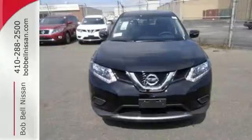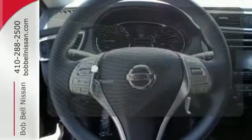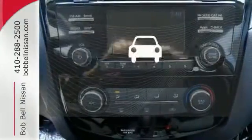Plus, it has the styling, technology, and cargo capacity to match. Bluetooth wireless technology keeps you in command and in touch. Hindsight is 20-20 with the backup camera.